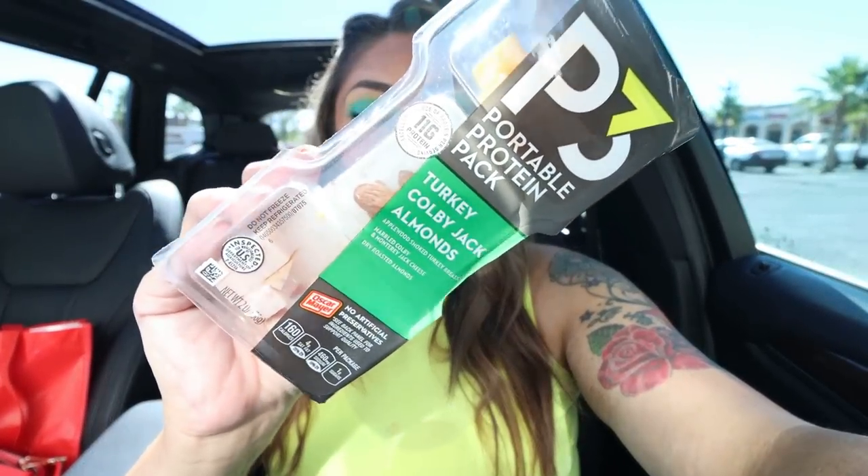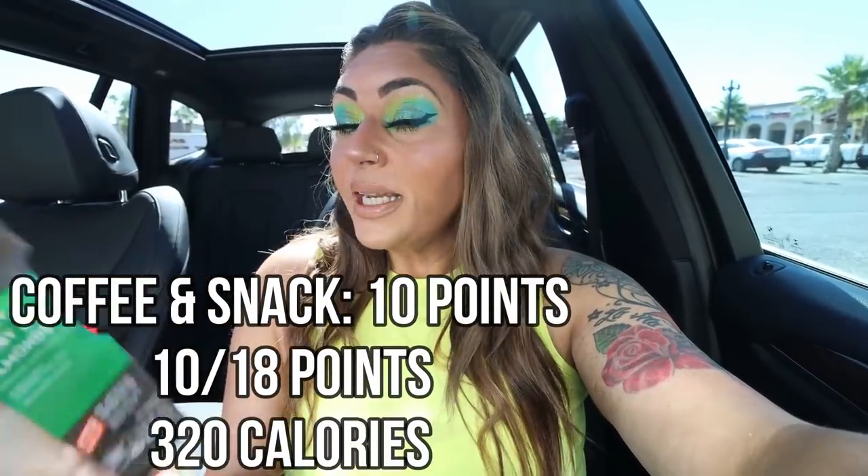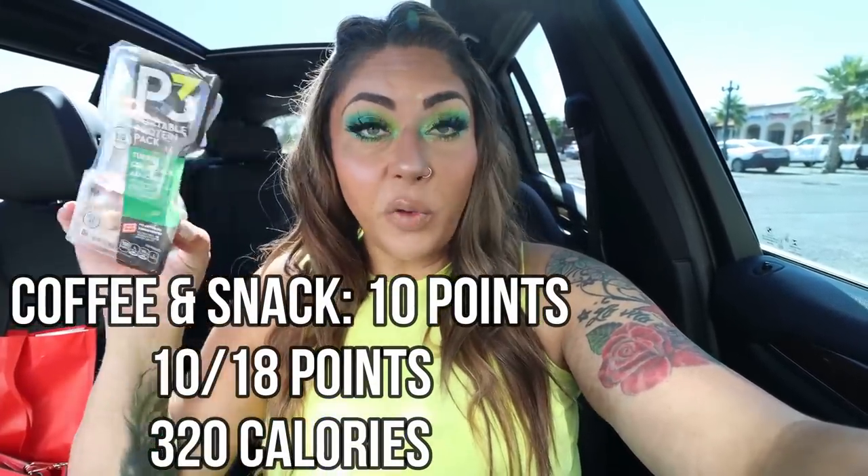I also brought a snack — the P3 snack that you guys saw me pick up at Walmart in my grocery haul. This is the turkey, Colby Jack, and almonds: 160 calories and 11 grams of protein. A great snack. The almonds in here are roasted so they're really good. I'm going to munch on that on my way to the shipping store to send the shoes back.